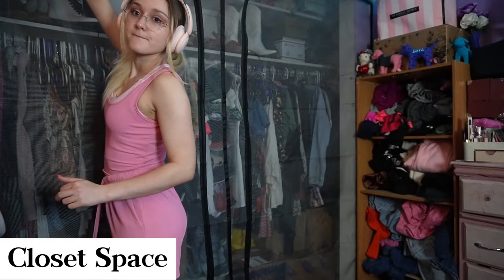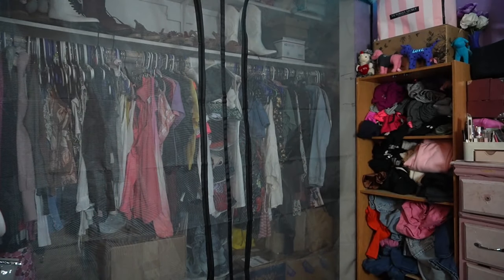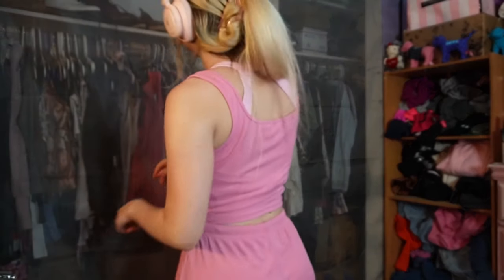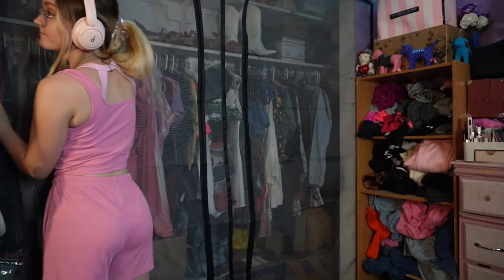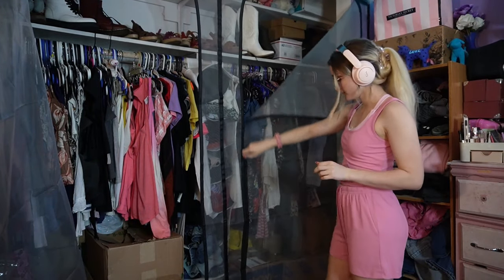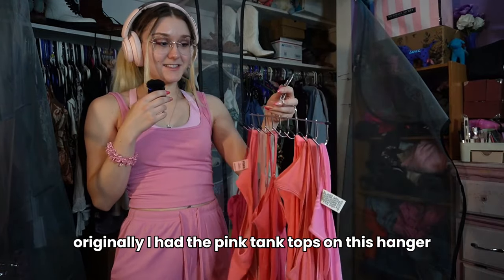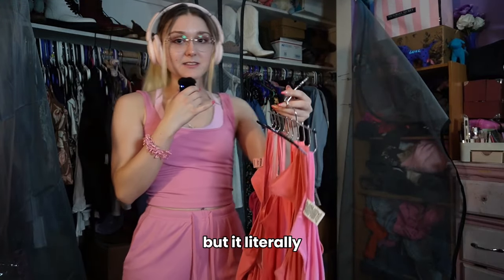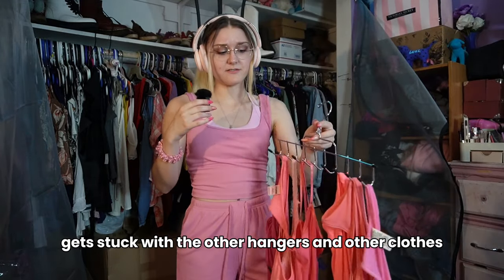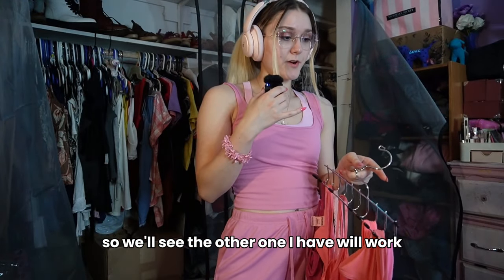I'm going to be maximizing my closet space with some hangers I got recently. Now there's an elephant in the room — I got this screen door up on my closet. I have a cat and he gets in my closet, so when I'm not looking in my closet it's zipped up. Originally I had the pink chain tops on this hanger but it literally gets stuck with the other hangers because of the way it's designed. So we'll see if the other one I have will work.